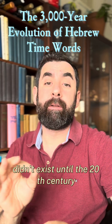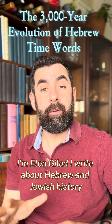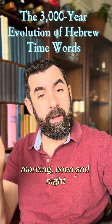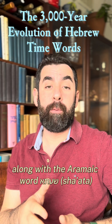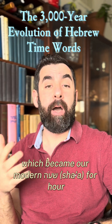The Hebrew word for 'second' didn't exist until the 20th century. I'm Elon Gilad, and I write about Hebrew and Jewish history. In ancient Hebrew, time was measured broadly — morning, noon, and night. This changed during the Babylonian exile, when Jews adopted the 12-hour system along with the Aramaic word sha'ata, which became our modern sha'a, for hour.